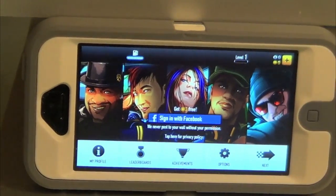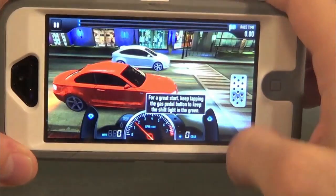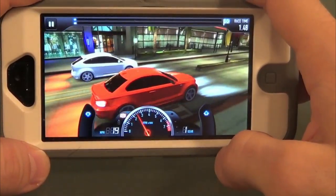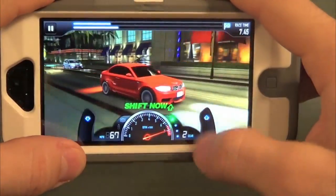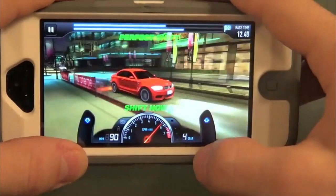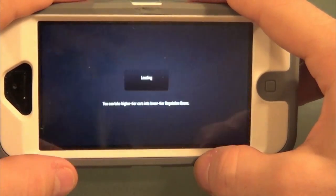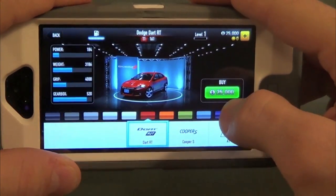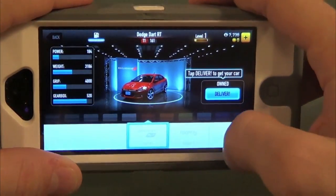This next app I'm reviewing is called CSR Racing, and it is free in the App Store currently. It's a racing game, but probably not the kind you're familiar with. The object of the game is to shift the gears in order to win the race — it says shift now, so you shift. If you complete the shifts correctly, you'll win. It has very good graphics, and you can get different power-ups and buy different cars. CSR Racing — go check it out today.